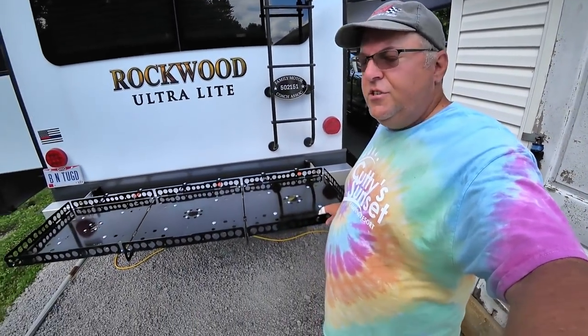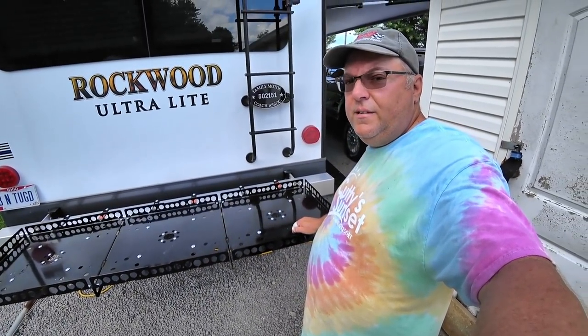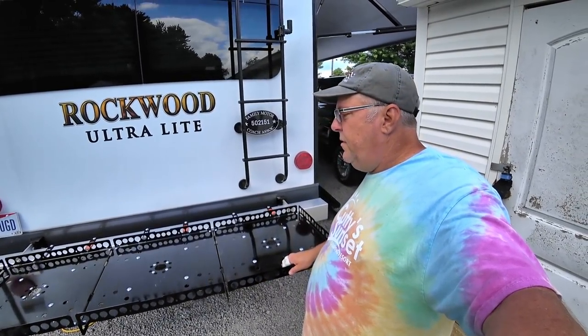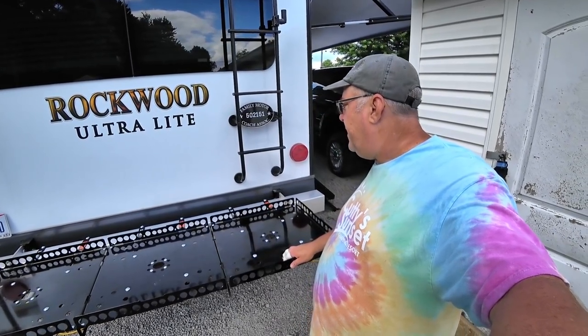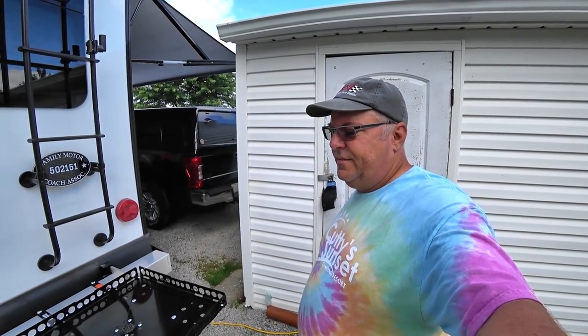The trays are all finished. The boxes look good. We got the coating off of them, the white part, so it looks like it should. It's nice. This will work out really well.